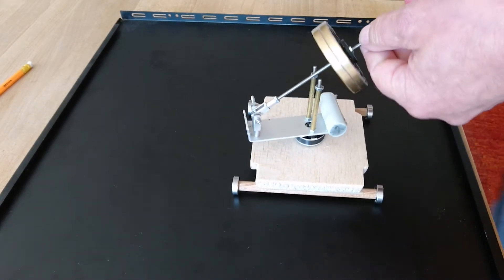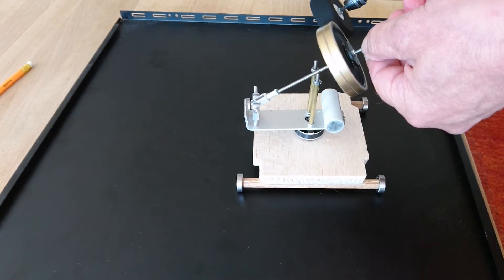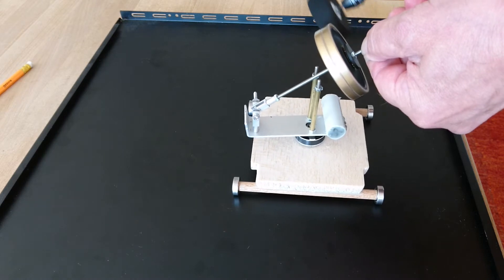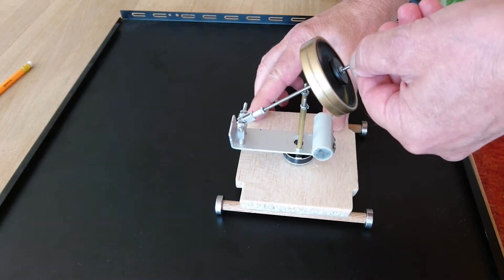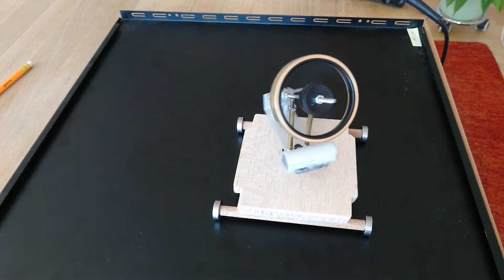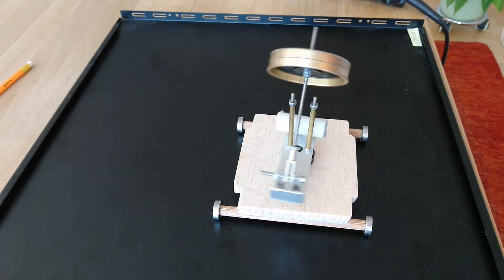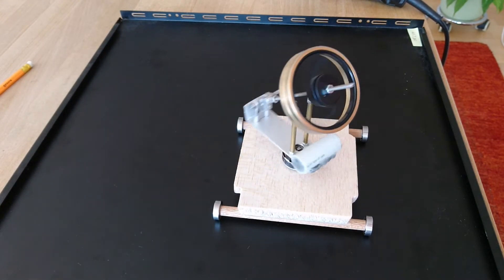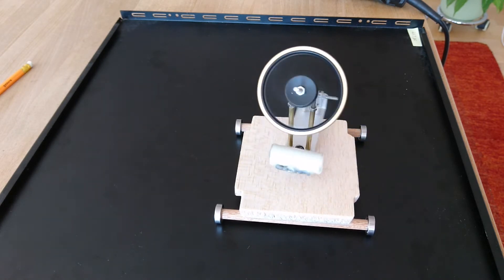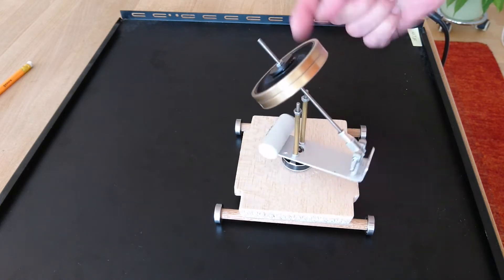So I will now spin the gyro very fast and let it exactly at this point. Now look at this — it stays at this point. You can hear the gyro spinning speed decrease, and look — it is rising up here. It should go down, but no, it goes up.